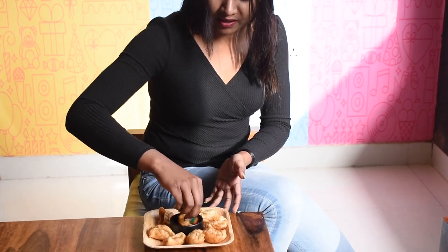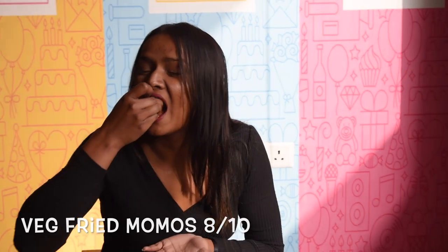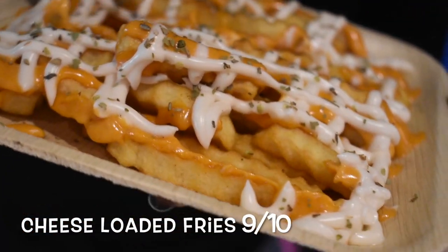Okay guys, these are some Veg Momos from Cafe Gumpi — let's try these. And there are also some Flories from Cafe Gumpi. Let's have these.